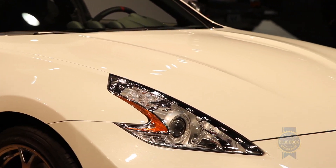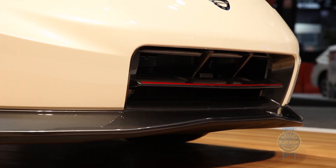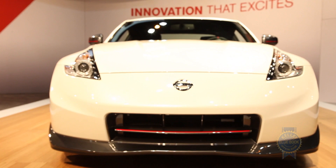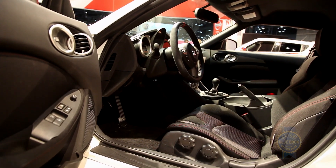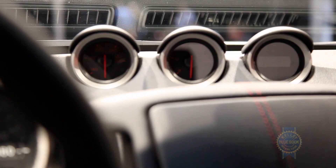All that said, there are a couple of noteworthy visual changes. In front, a longer nose with integrated chin spoiler improves downforce, while the rest of the exterior sports a new paint scheme featuring red stripes and dark gray accents. Those red accents continue inside, where a new Alcantara-trimmed steering wheel and red Nismo tachometer add to the Z's racy persona.